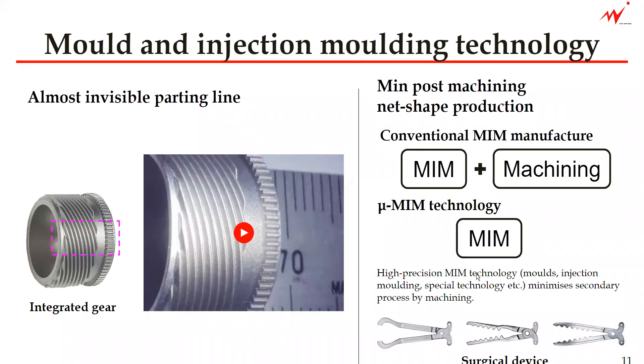The high precision MIM technology, which is made of excellent molds, injection molding process, and other special technology, minimizes the secondary process by machining.